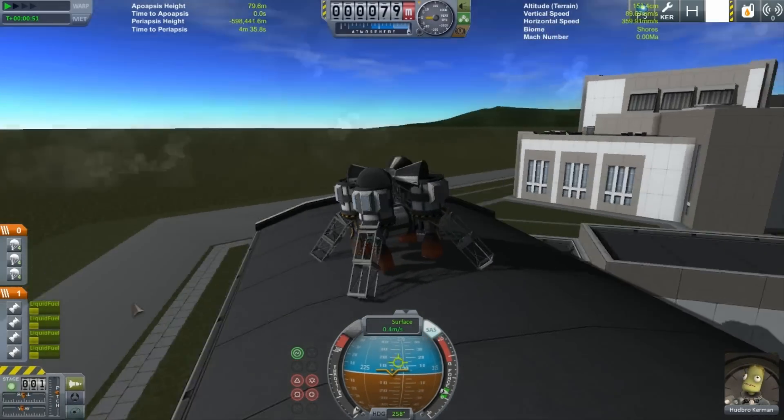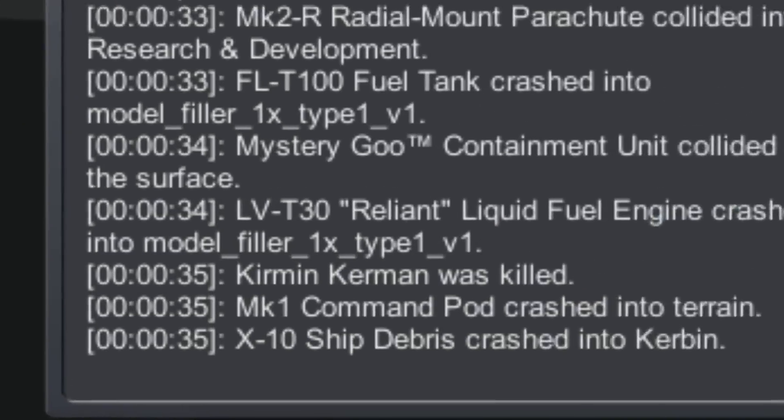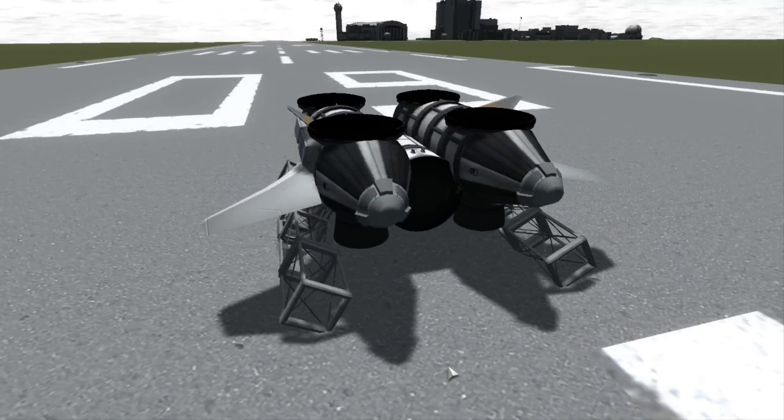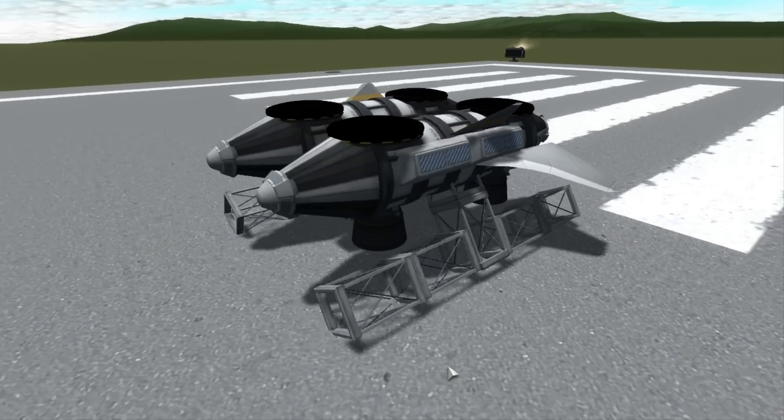Of course, with any experimental craft, the risks were high. Because of this tragedy, the need for safety was apparent, and the X-12 was born.